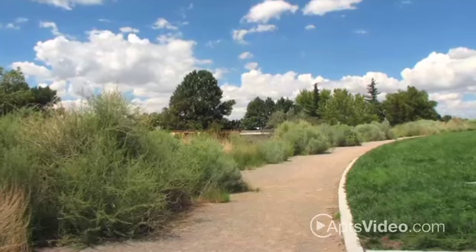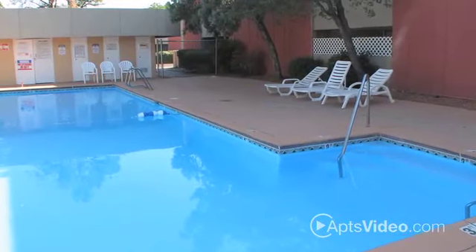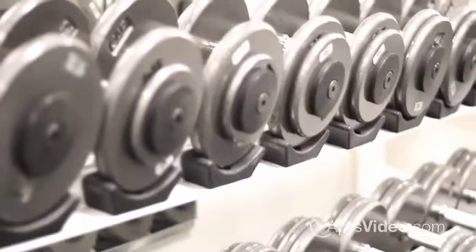Desert Creek offers an impressive list of amenities and activities for our residents to enjoy. Take a dip in our beautiful sparkling pool, catch a game on the basketball or tennis court, and stay energized in the fitness center.